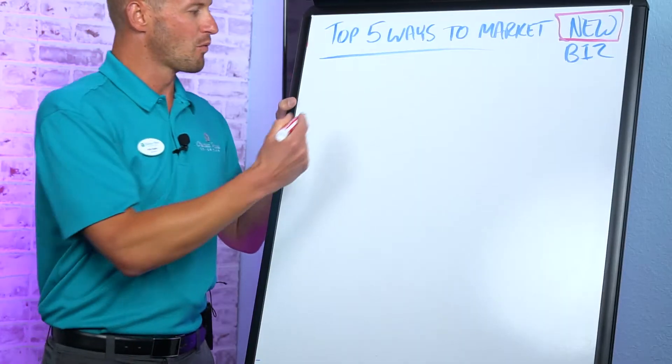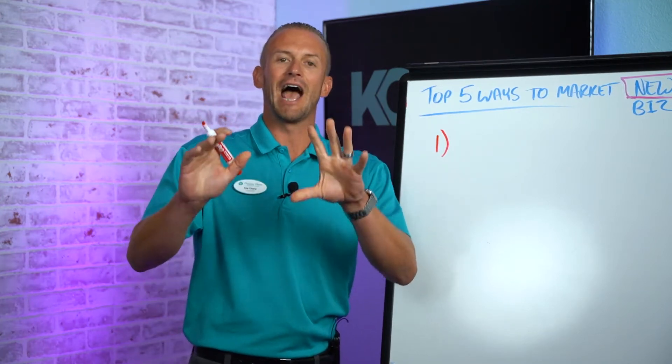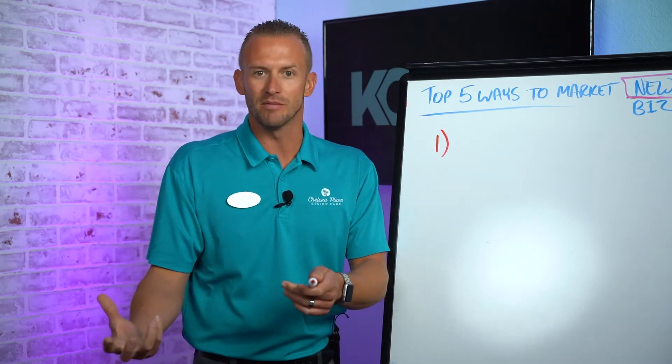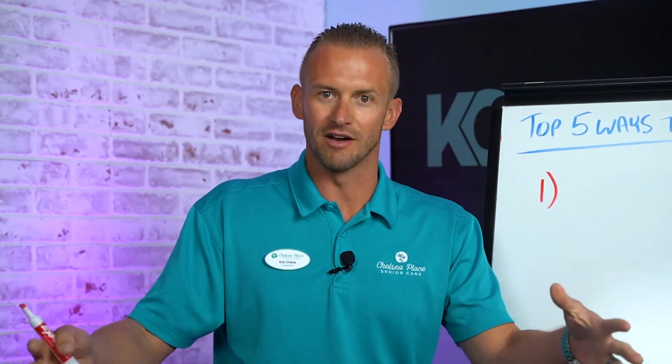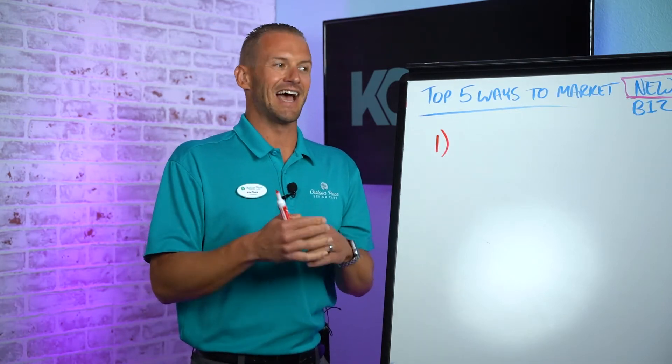The number one thing I would suggest: since you don't know anyone anyway, you're going to go find out how many chambers of commerce are in your area. There might be a city chamber, a county chamber, or industry-specific chambers. Just in Southwest Florida alone, we have the Northport, Inglewood, Punta Gorda, and Charlotte County chambers — that's four right there. Go get their directory.